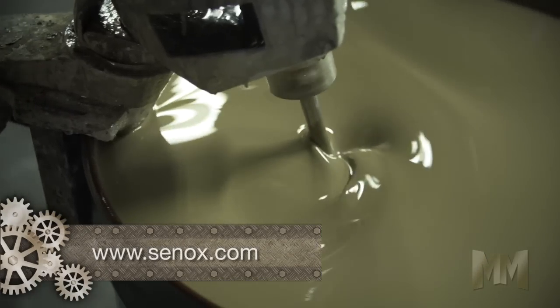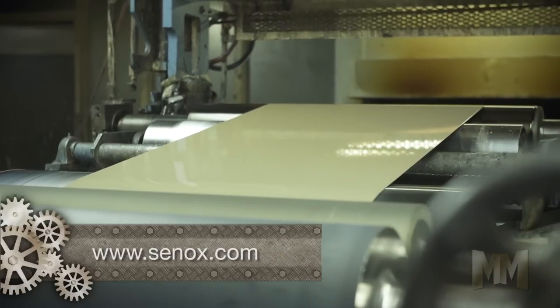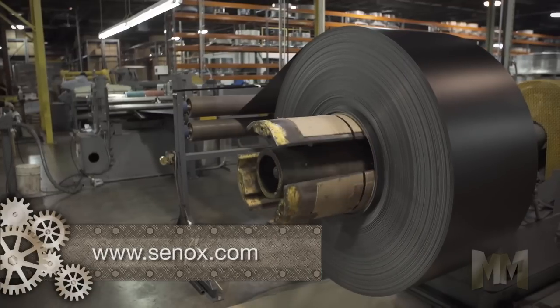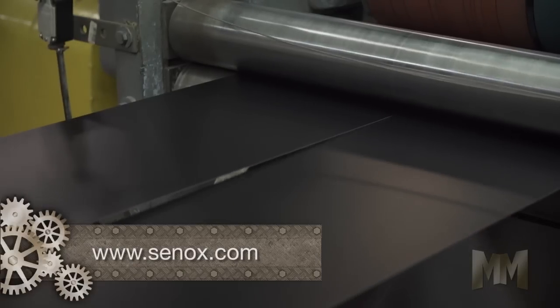The coil is painted at Senox's state-of-the-art painting facility, ensuring stringent quality control, which guarantees even and consistent color, proper angles and crimps, and secure seams.